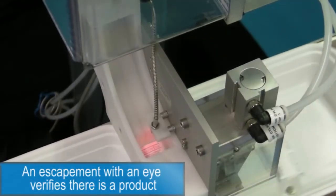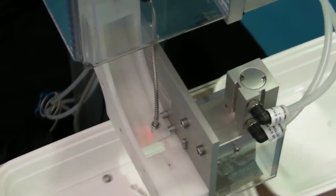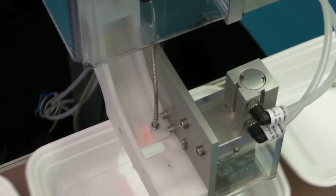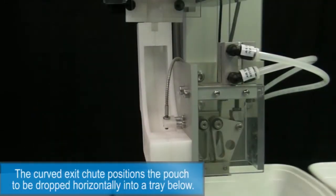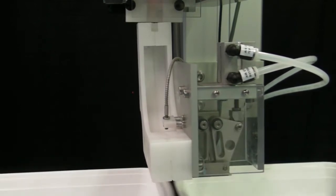A pneumatically operated escapement with an optic sensor verifies there is a cut product. The custom designed exit shoe positions the pouch to be dropped horizontally onto a tray below.